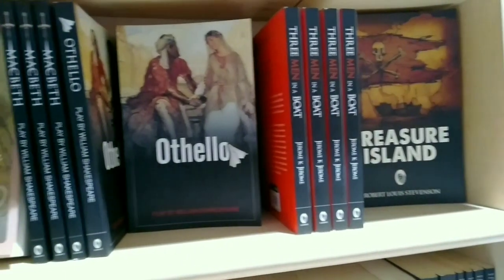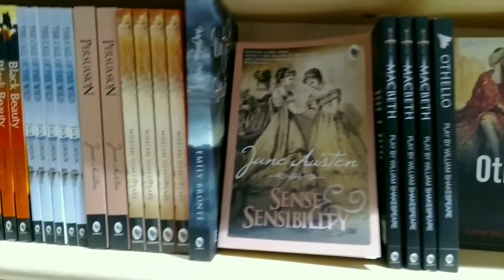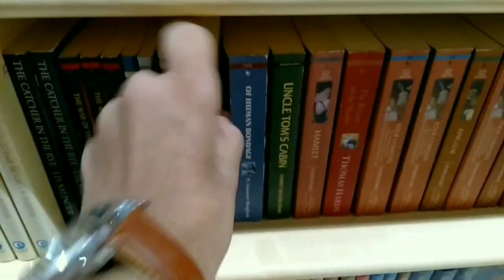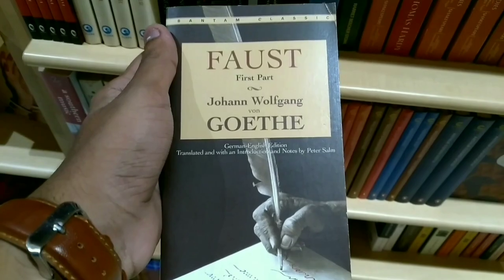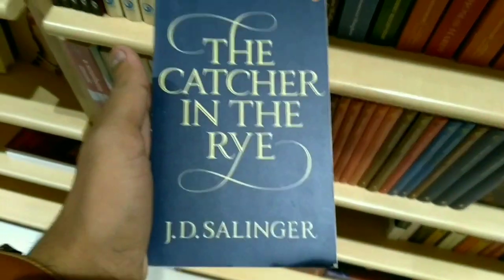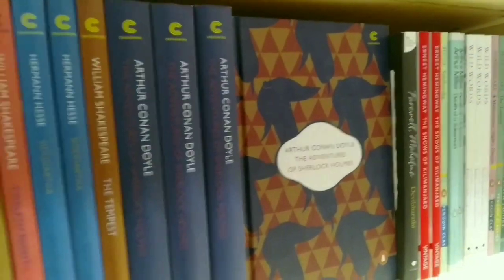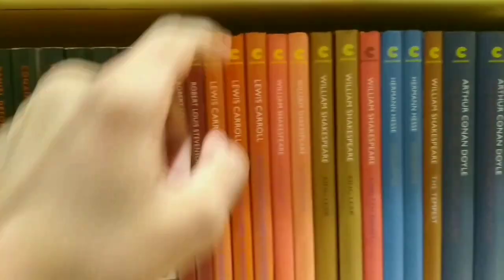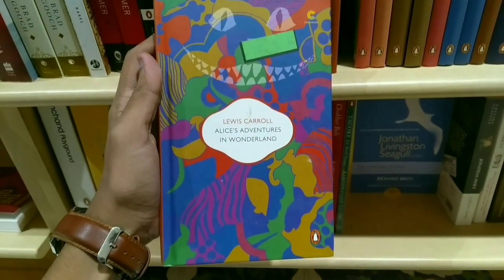And here we come to the classics section. It had several writers ranging from Shakespeare to Jane Austen to Emily Brontë and many more. Look what I found — a copy of Goethe's Faust, how cool is that! A beautiful copy of J.D. Salinger's The Catcher in the Rye, several other classic books. Look at this beautiful cover of Dr. Sherlock Holmes. Over here we have Shakespeare, Lewis Carroll, and just look at this beautiful cover of Alice in Wonderland — and over here we can even see The Vanishing Cat.